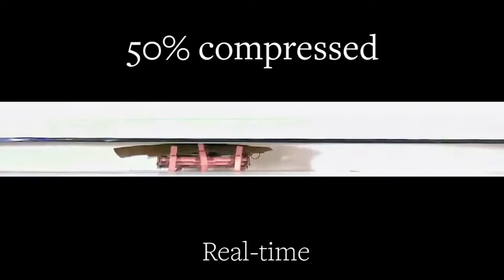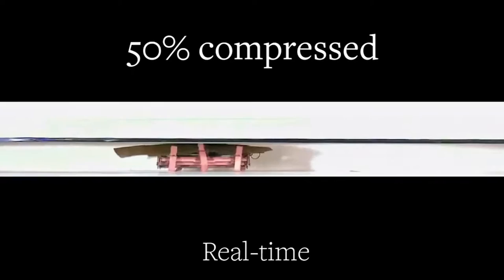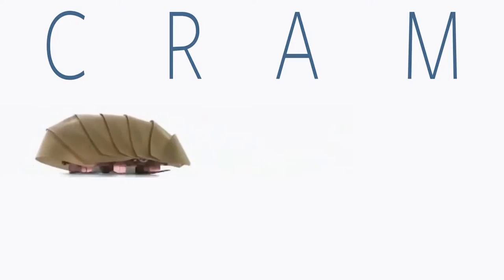We took that inspiration and designed a novel robot — the body is here — that also can compress in half and go into very narrow spaces. We hope in the future it will assist first responders in search and rescue for disasters such as earthquakes, explosions, tornadoes, or hurricanes.